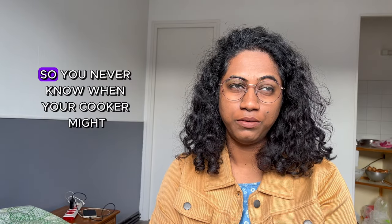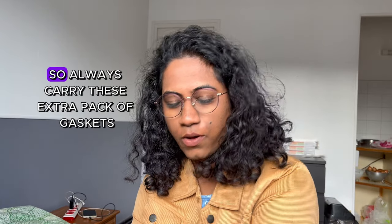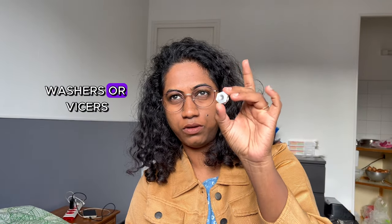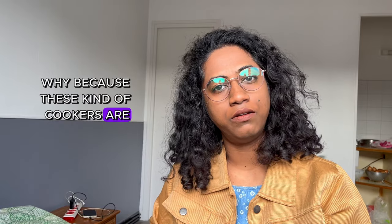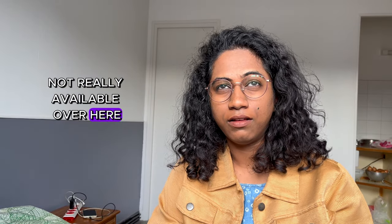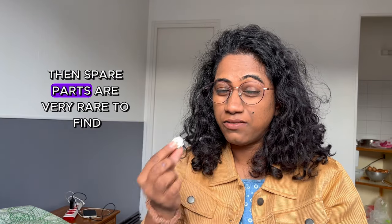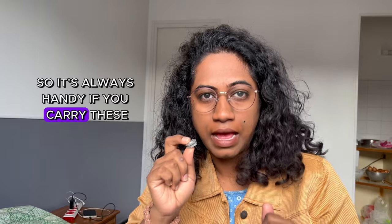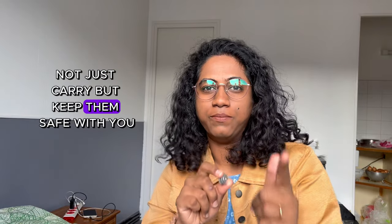Now it's time to talk about the jugad. You never know when your pressure cooker might give that dhoka on you, so always carry these extra packs of gaskets. I've carried three with me, along with these washers. These kinds of cookers are not really available over here — maybe in Paris or in very big supermarkets — and spare parts are very rare to find in any market. So it's always handy to carry these with you, and do not lose them after coming here — keep them safe.